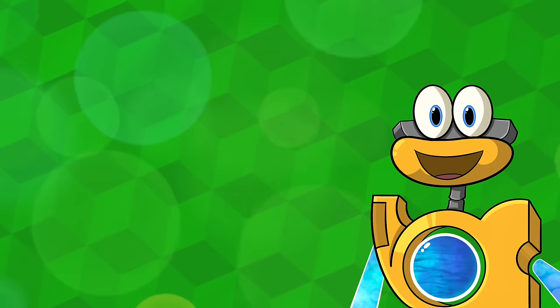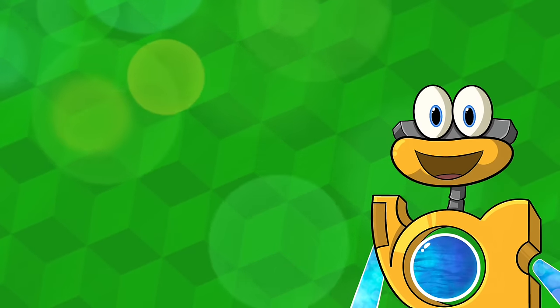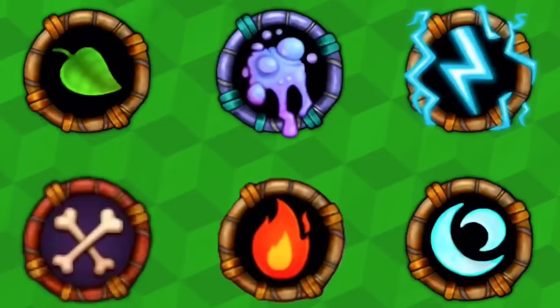Hi everyone! Welcome back to the channel Creeptanium. We relearn all sorts of cool things using My Singing Monsters. I am your host, Wiblix the Wobox, and welcome to our fourth episode of Monster Biology. According to our cycle, we are on the Magicals, so let's spin the wheel.